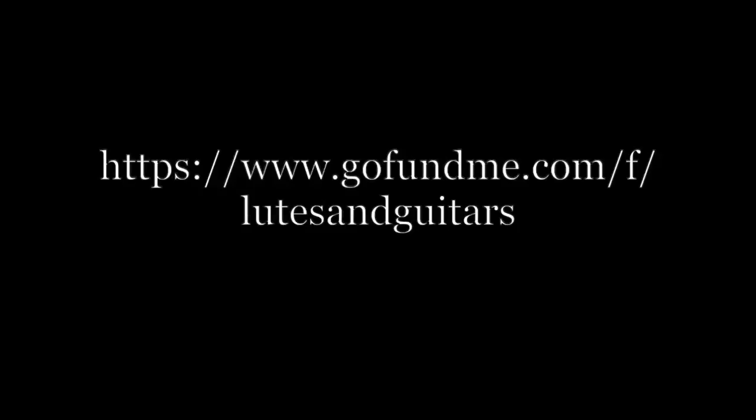Please donate if you can — every little helps — and do please spread the word. Thank you for watching, and enjoy the new online 11A Peacock Yard.